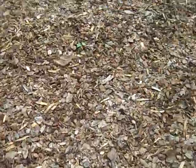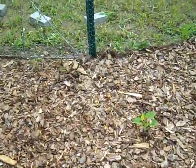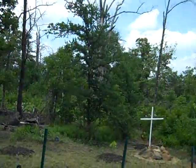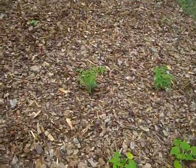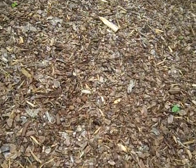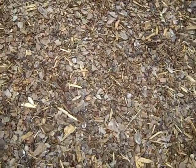The soil here has never been tilled or worked or anything. I don't think it's ever been disturbed at all — I'm just in the middle of the woods here. All I did is put cardboard down on top of the grass and then put several inches of wood chips on top of that.